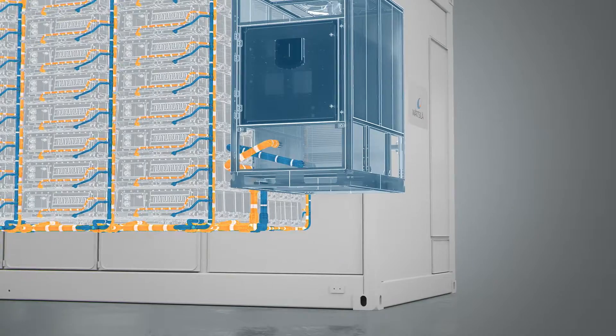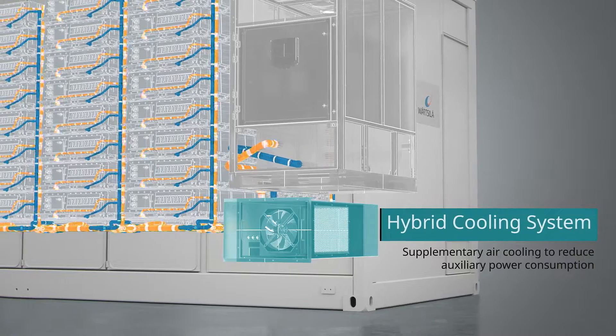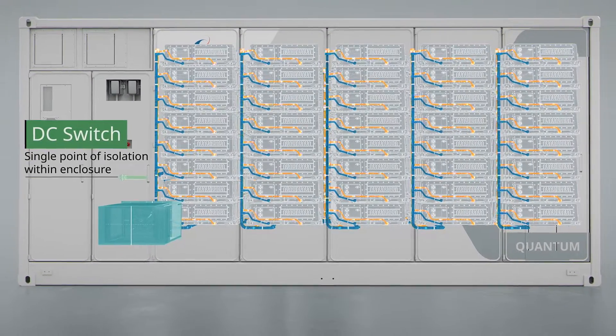No project is the same, and the Quantum2 has the capability of integrating additional features to fit the specific needs of your project.